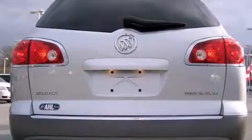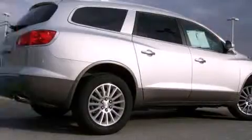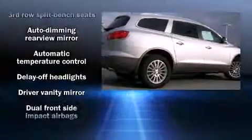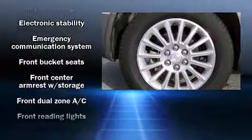Additional convenience features include a leather steering wheel, a built-in garage door transmitter, a power seat, an automatic dimming rearview mirror, a power rear cargo door, and remote keyless entry.